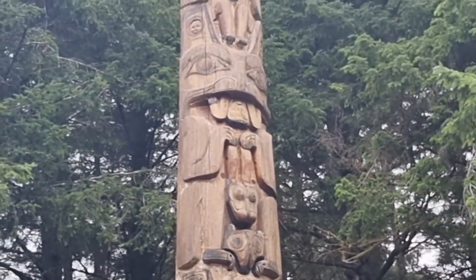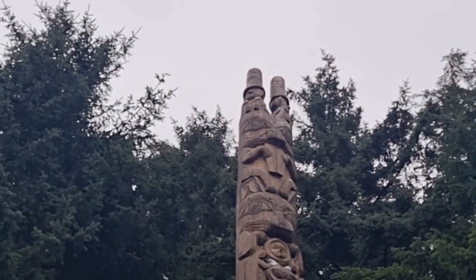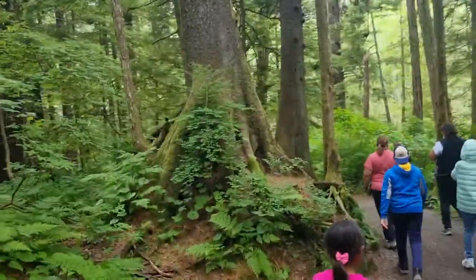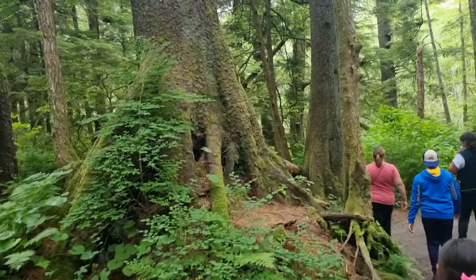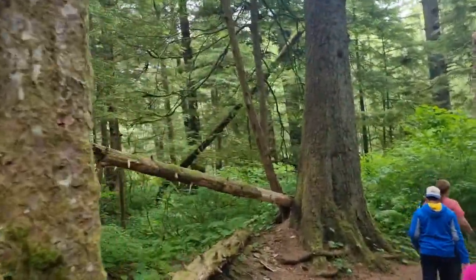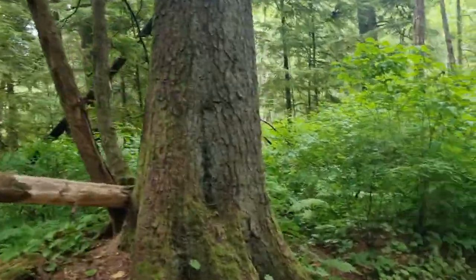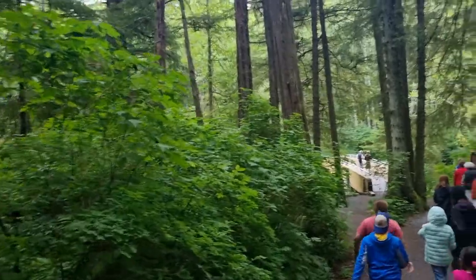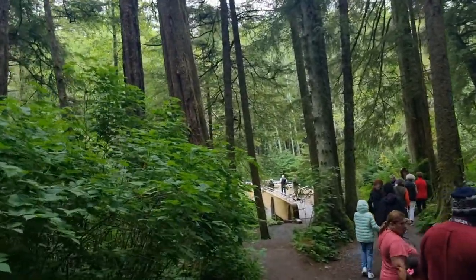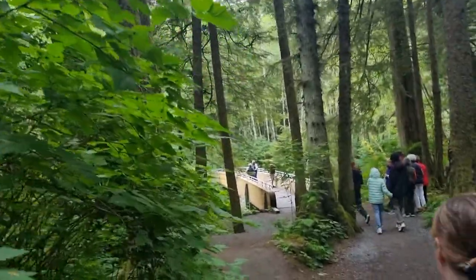Apparently these totem poles are obviously hand-carved, but it can take years to make. The town of Sitka — well, the whole area actually — is a rainforest. They get about 250 centimeters of rain a year. This particular area doesn't get below freezing much. They do have snow, but it only lasts a day or two because it gets washed away.